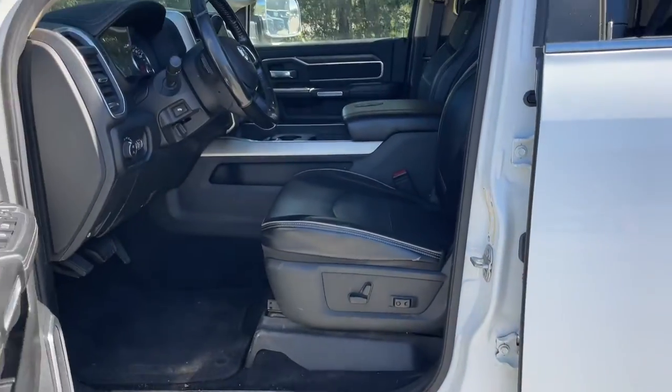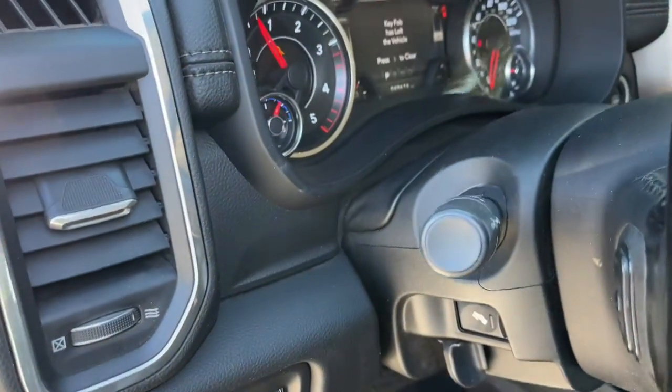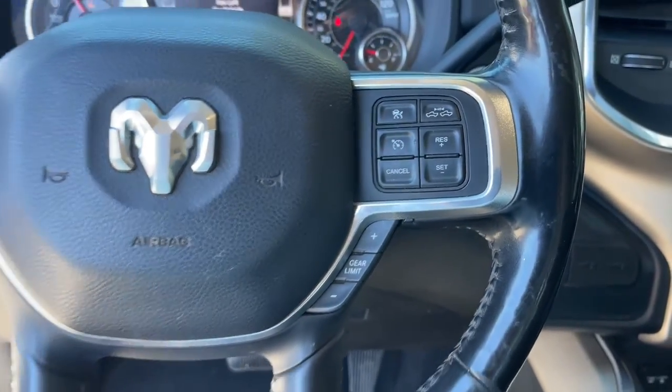Navigation system, keyless entry, power passenger seat, satellite radio, fog lamps, backup camera, electronic stability control, multi-zone AC, third row seat, Bluetooth connection.